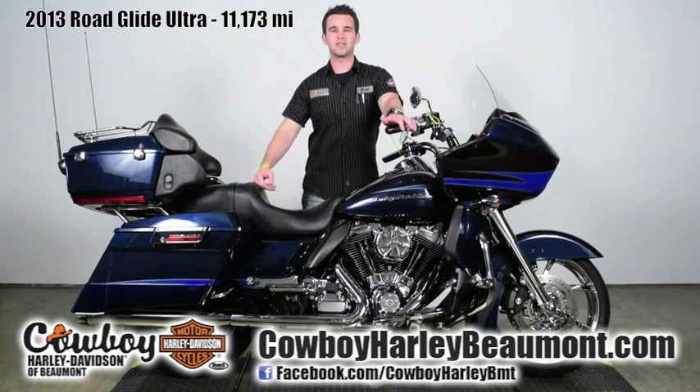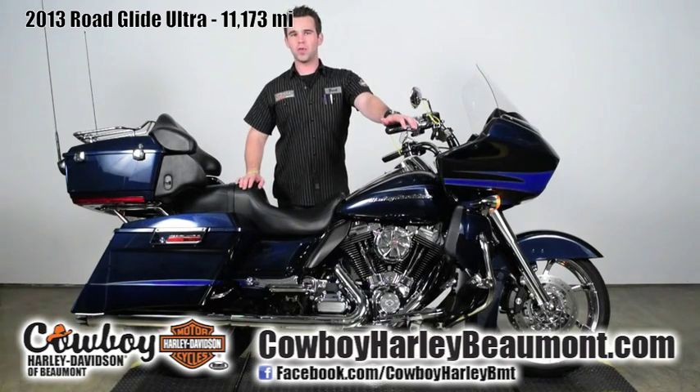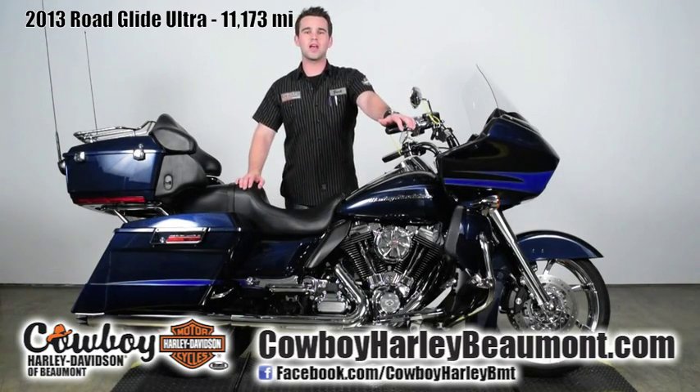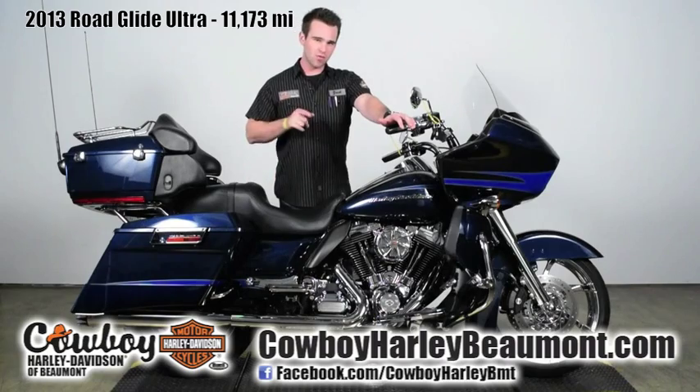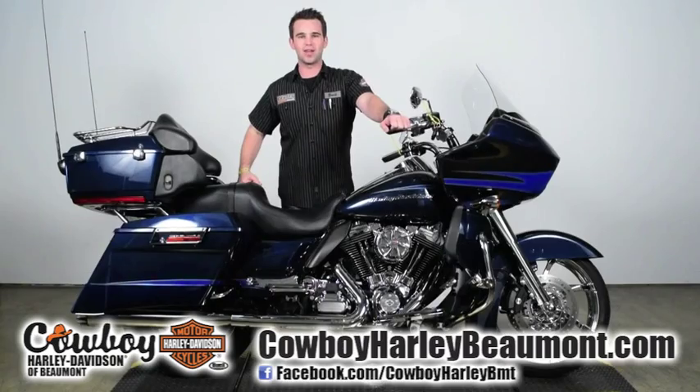Man, that thing sounds great. So come on down and check this motorcycle out, or one of the other 100-plus pre-owned bikes we keep in stock at all times. Again, my name is Zach. And remember, we have everything you need to hit the road here at Cowboy Harley-Davidson in Beaumont.